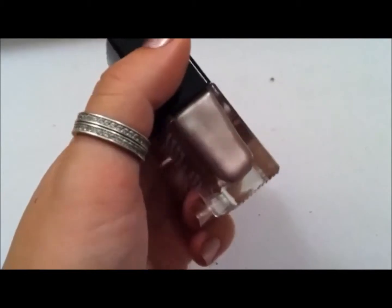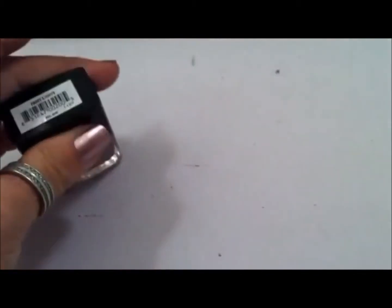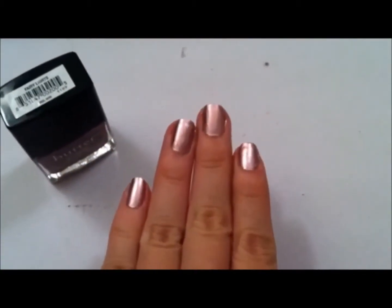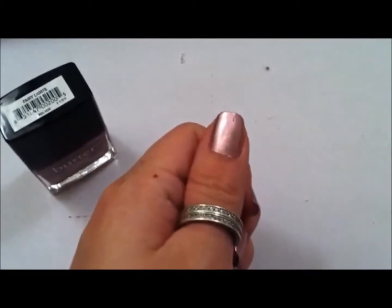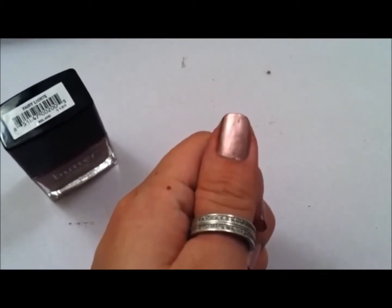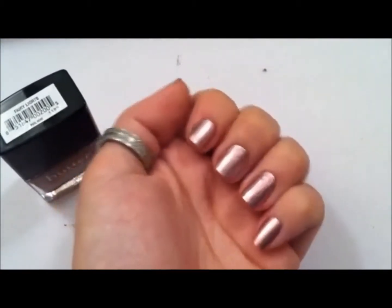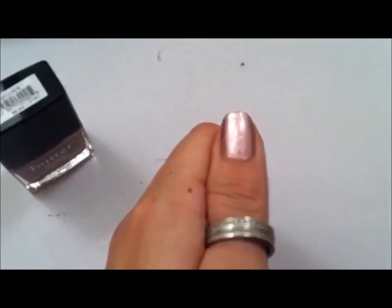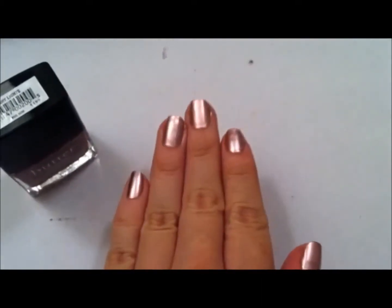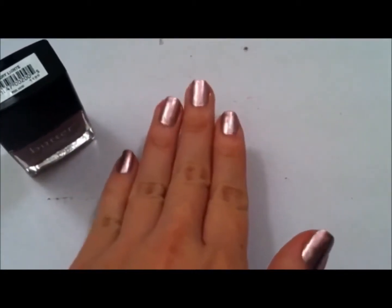It's very much a kind of molten metallic color. This is two coats — you could probably get away with one coat easily, but I just felt weird only doing one coat, so I went ahead and put a second coat. It's a very frosted metallic, super high shine finish.